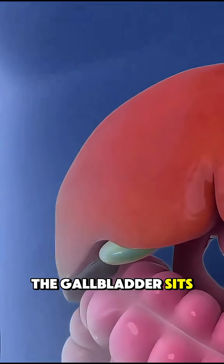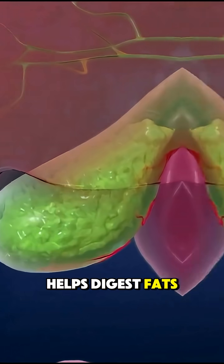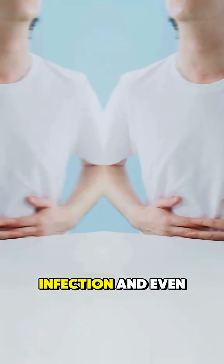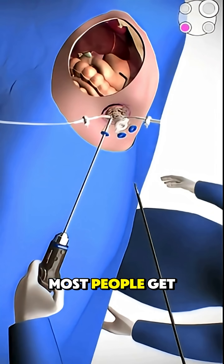The gallbladder sits just under your liver and stores bile, a fluid that helps digest fats. But when gallstones form and block the bile ducts, it can cause intense pain, infection, and even emergency complications. That's when doctors recommend surgery, and there are two ways to do it.